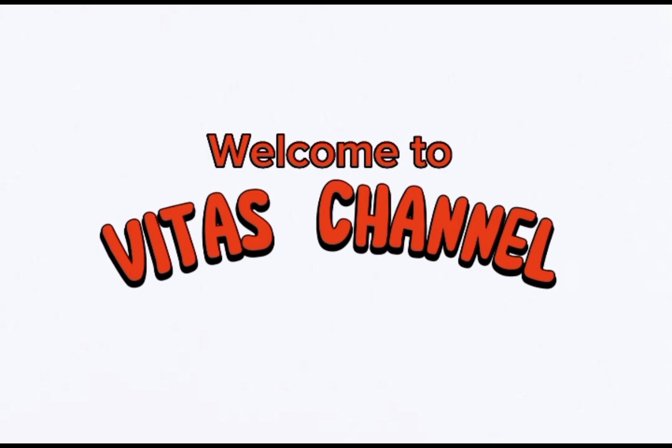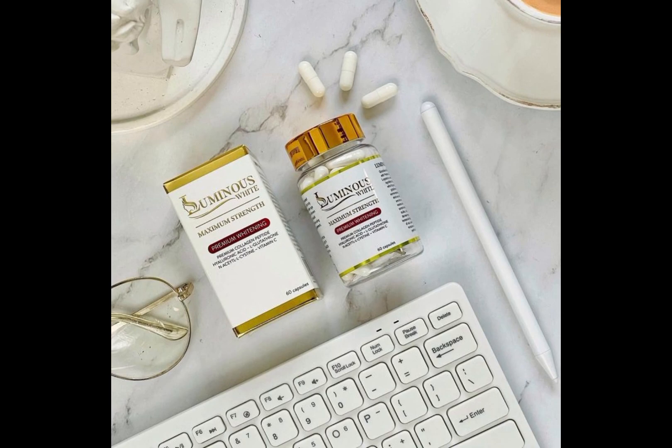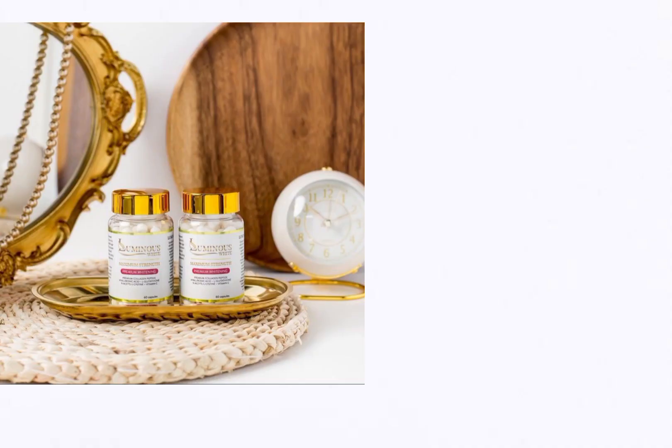So today we're going to be reviewing the product called Luminous White. Luminous White is a skin whitening product that is widely produced in a town called Selangor, located in Malaysia.